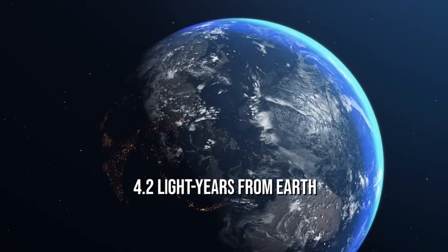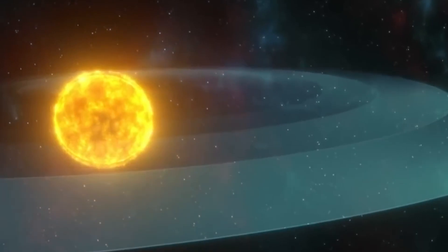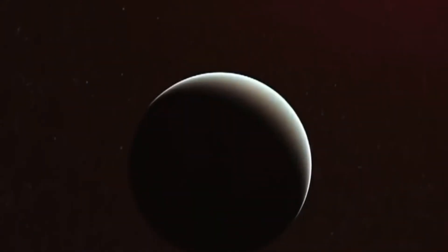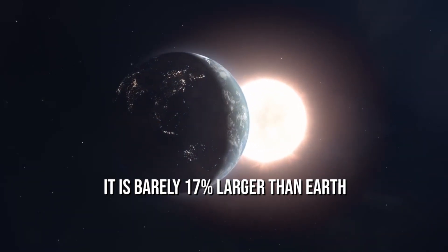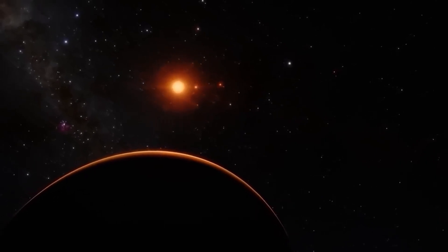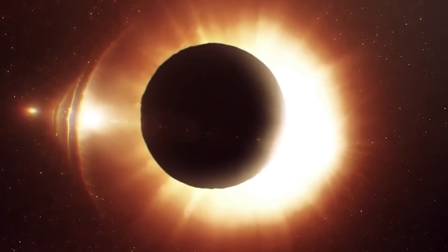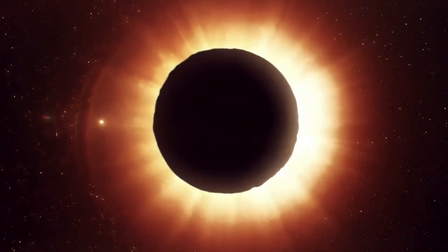Proxima b is an exoplanet that is only 4.2 light-years from Earth, a small distance in comparison to the infinite expanse of the universe. It is the nearest planet to our solar system, and current research indicates that it is barely 17% larger than Earth. The planet is in the coveted Goldilocks zone of its star, indicating that it is an ideal position for liquid water to form on its surface. If you got any closer, all the water would evaporate from the heat, and if you got any farther, it would all freeze.